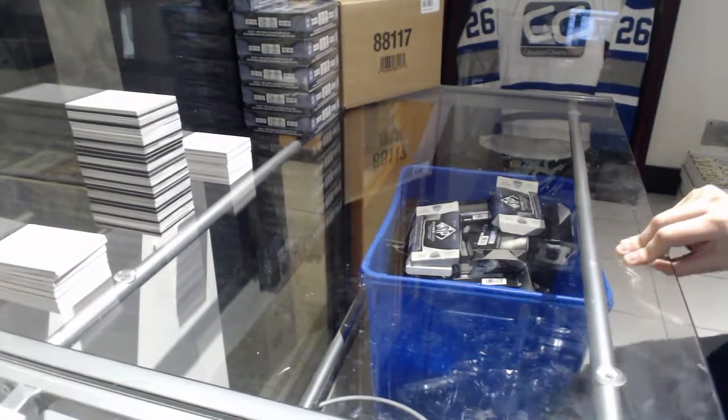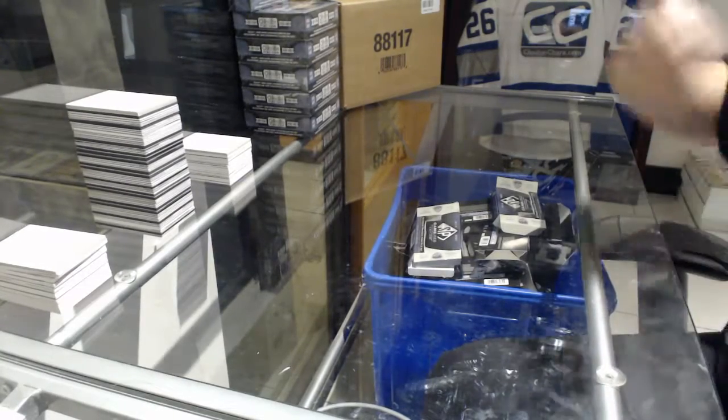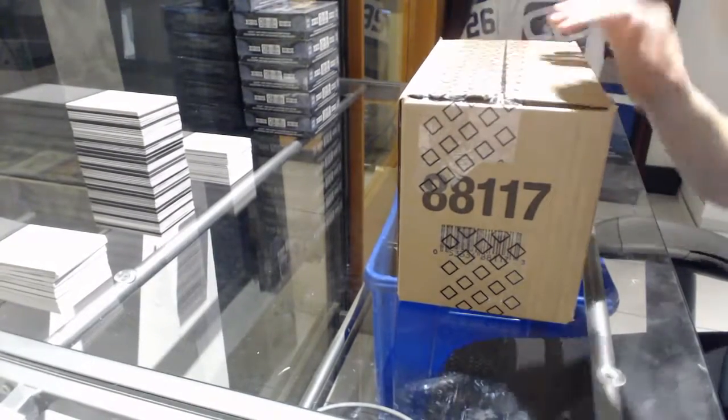Starting off CNC group break 8204, we've got the 1718 Upper Neck Trilogy 10-box case break. Best of luck to everybody, here we go.